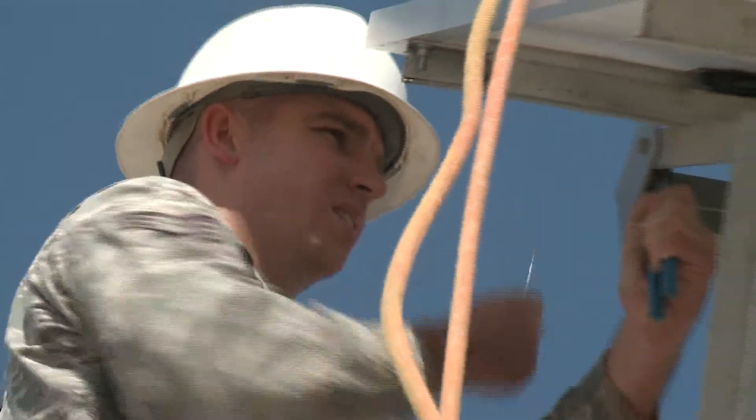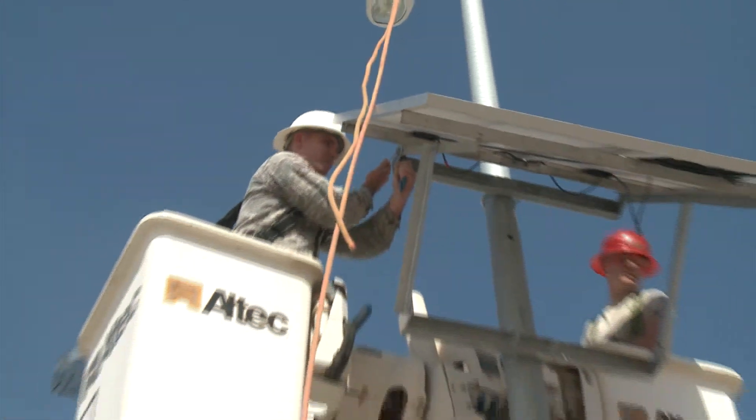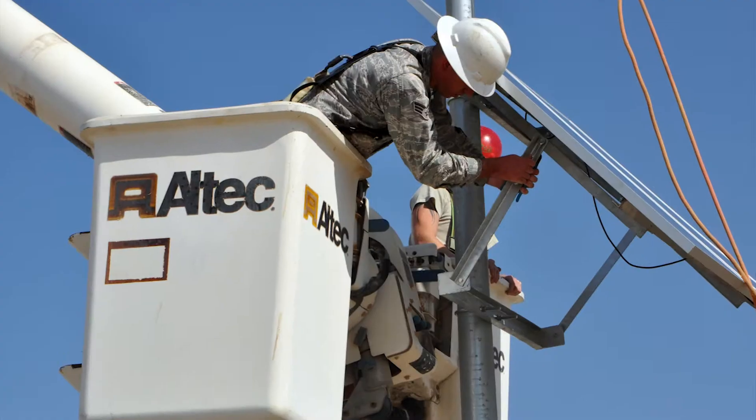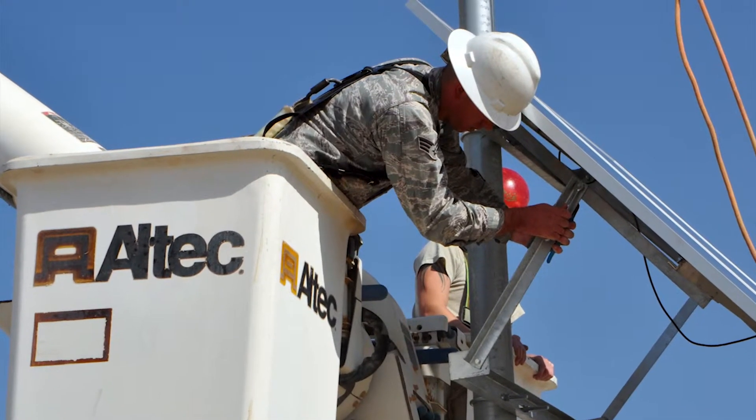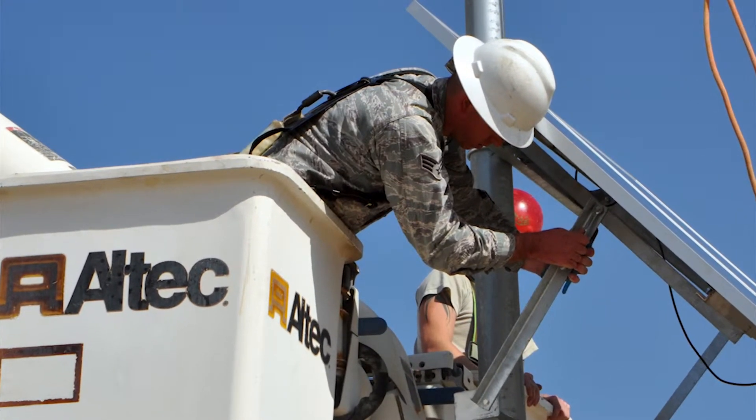Take a look at the ECES operations flight through the lens. Senior Airman Steven Popp, an electrician, installs solar panels on base. The base now has more than 200 solar lights.